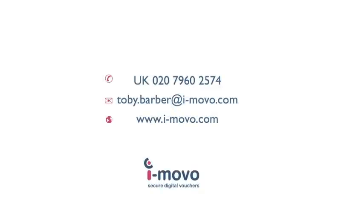To find out more about iMovo vouchers redeemed through Paypoint or any element of our voucher services, please get in touch. Thank you.